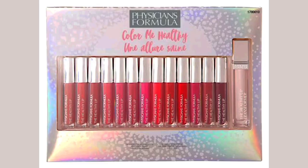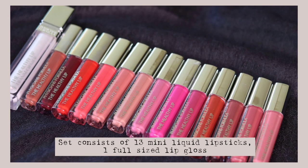Unfortunately, I have not kept the original packaging of this holiday collection set because I got it even before starting YouTube. At that time, it didn't make sense to store the packaging as it was very huge and takes a lot of space. But I will insert a picture here so you can see how it looks. It comes with 13 mini liquid lipsticks and one full size lip gloss.